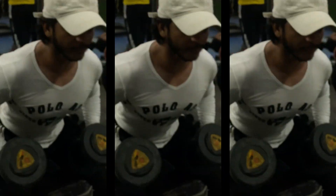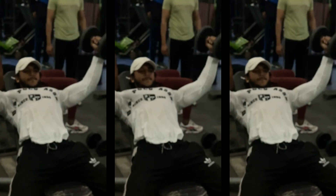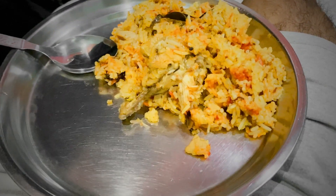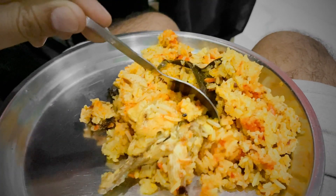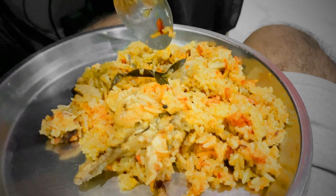In the evening, I had 5 boiled eggs but I forgot to make a video of it. At dinner I had rice and chicken — 100g chicken and 100g rice with masala. You can say that this is biryani, so at dinner time I had biryani.